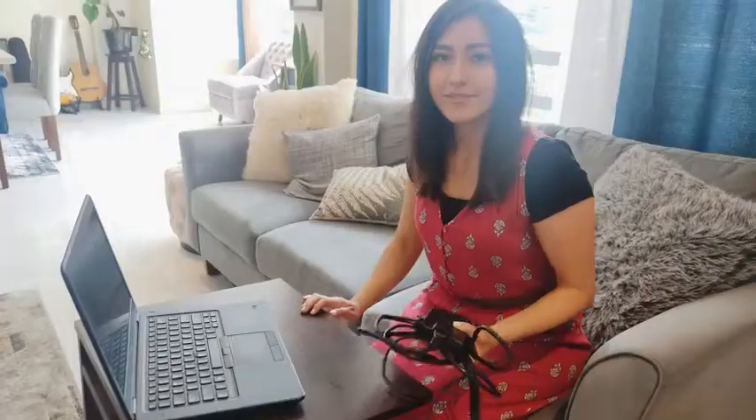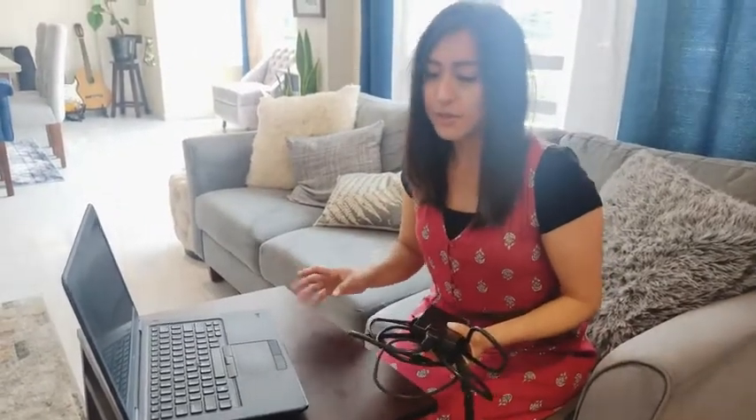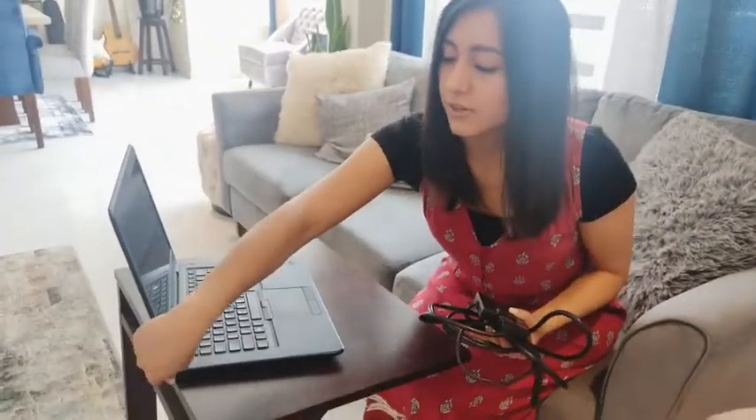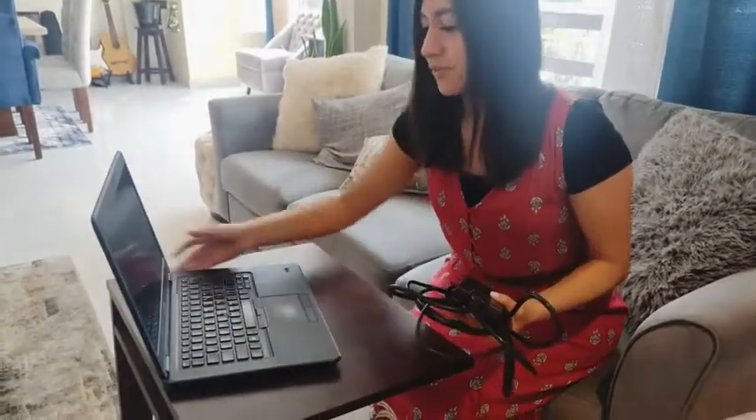So I want to show you guys up close what this looks like. This is the charger that comes with the laptop. You do have the charger entry here at the back. It also comes with an entryway for the HDMI and the USB, so it's very, very good.